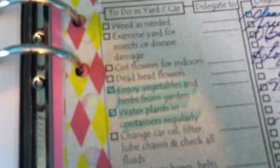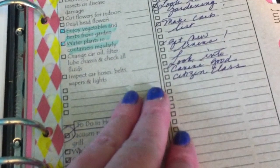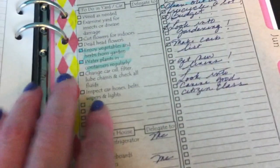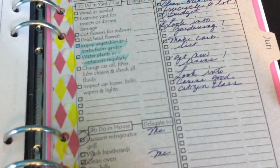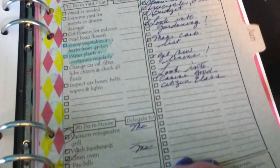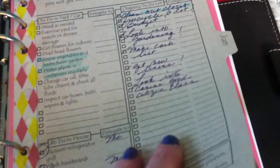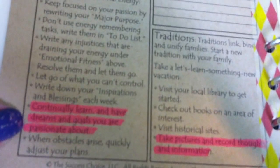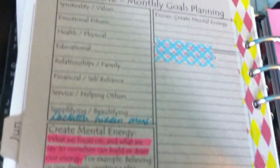One of the things in here was 'enjoy vegetables and herbs from your garden,' and I thought, you know what, that's a really good idea. I went out and bought a bunch of little herbs and I'm growing them, and I'm so happy. I wouldn't have that little garden if it wasn't for the Success Choice Planner, because I never would have thought of it.